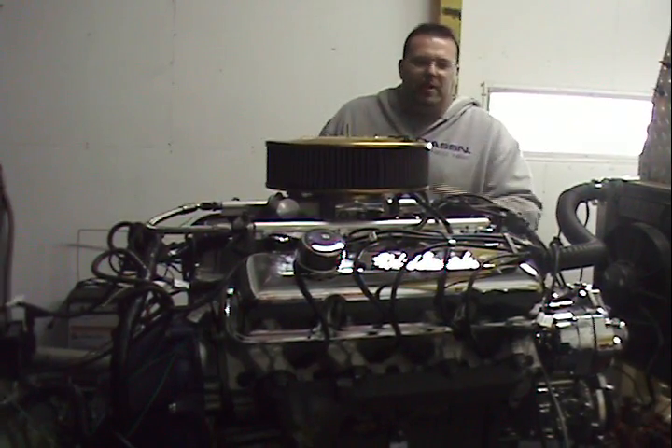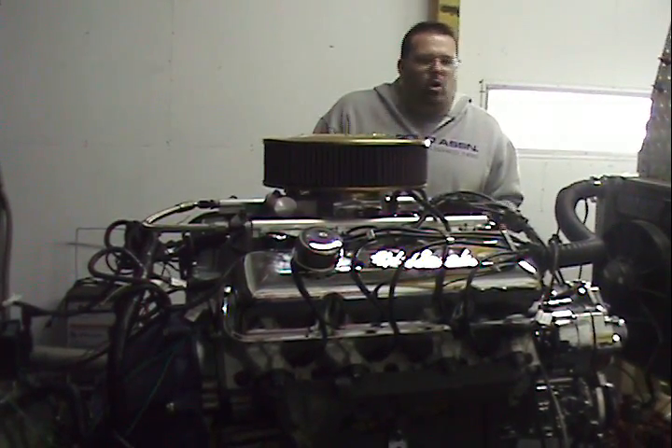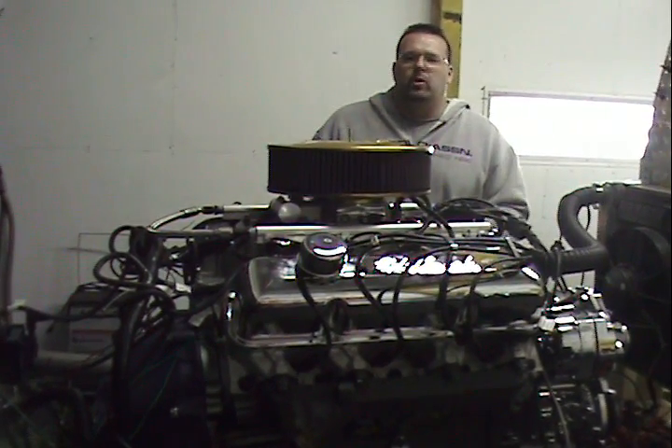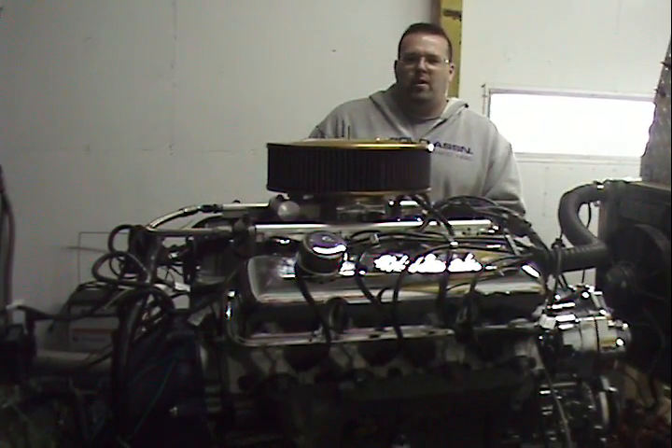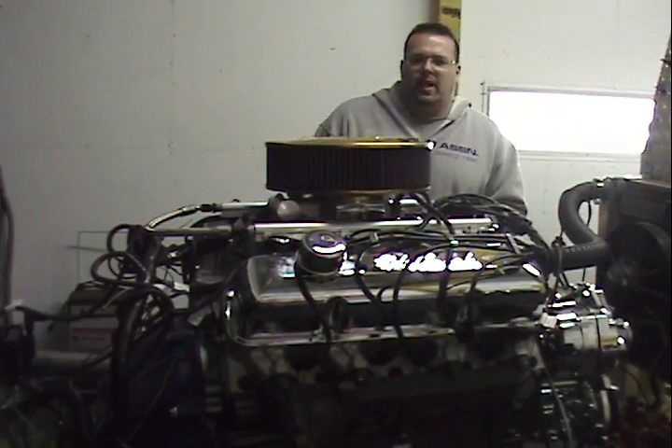If anything tickles your fancy and you want something big like this — big cubic inches, 428 with fuel injection — or you just want a small Windsor or a 302, we build it all. Performance Unlimited, building the horsepower around the world. Give us a call at 1-800-267-3940. Thank you, have a great day.